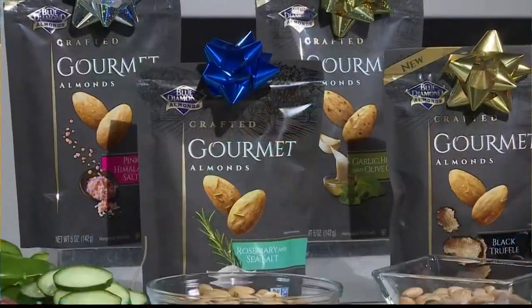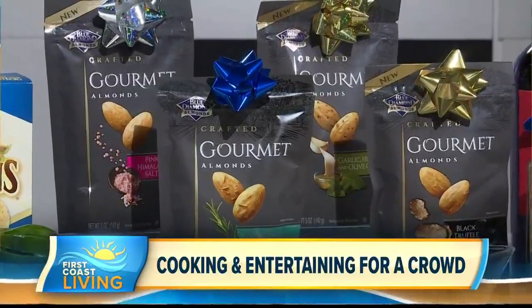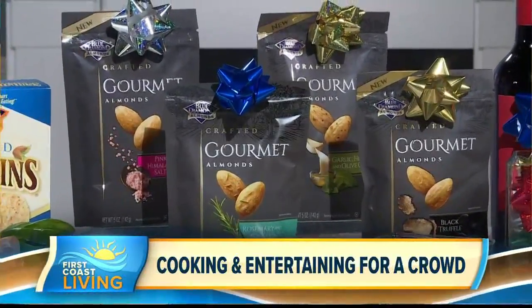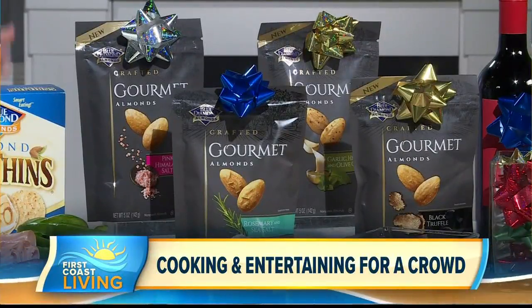Nuts — traditionally a holiday favorite — and these are delicious gourmet almonds. There are really unique flavors ranging from black truffle to rosemary sea salt, and they're perfect for elevated celebratory snacking but also a great hostess gift. If you're running to a party and forgot to get something, stop by a convenience store or grocery store, pick up a bag of these, throw a bow on it, bundle it with a bottle of wine, and you are set to go.